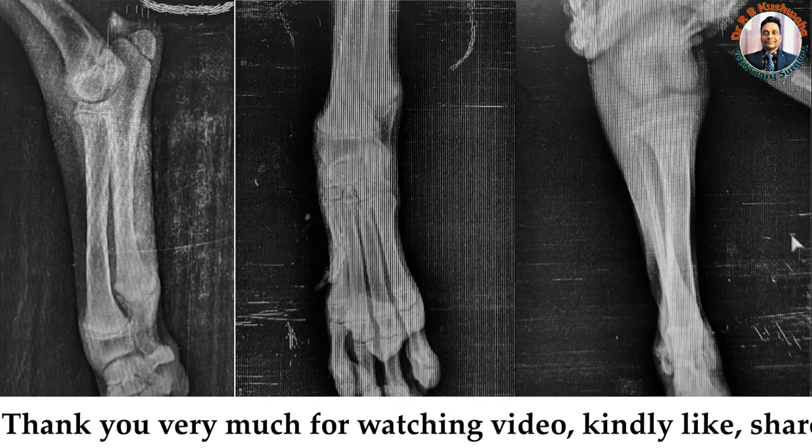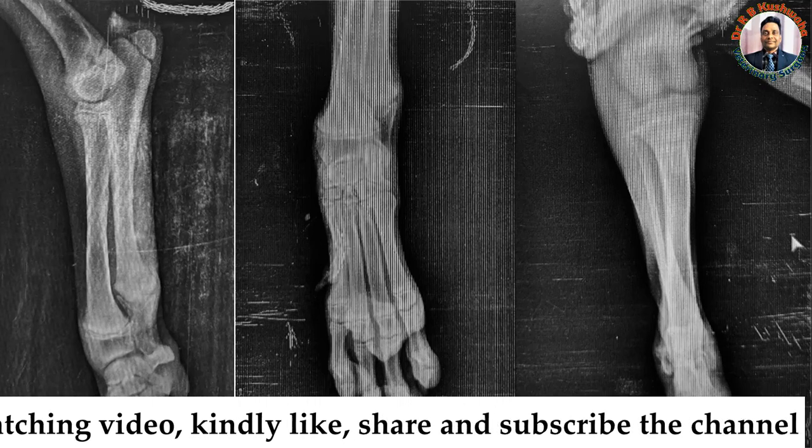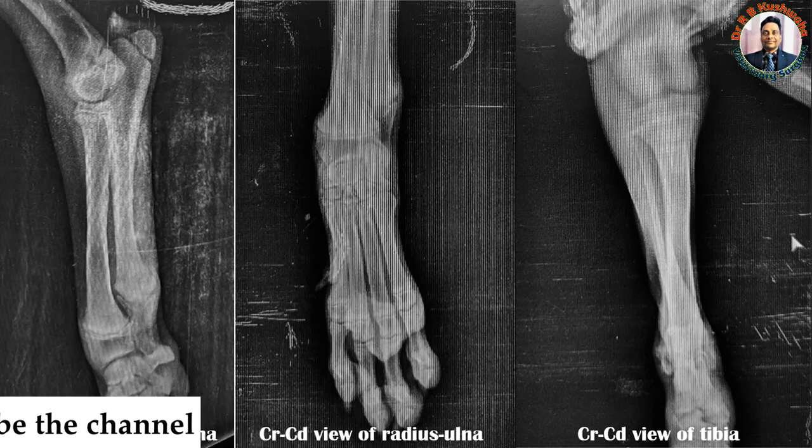Thank you very much for watching this video. If you liked this video, kindly subscribe the channel and hit the bell icon for further notifications.